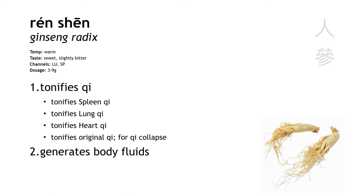It tonifies all the qi. It tonifies spleen qi for fatigue, poor appetite, and diarrhea. It tonifies lung qi for wheezing and shortness of breath. It tonifies heart qi to calm shen. And then what's really special is that it also tonifies original qi, treating something we call collapsed qi.